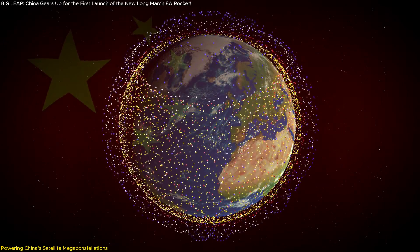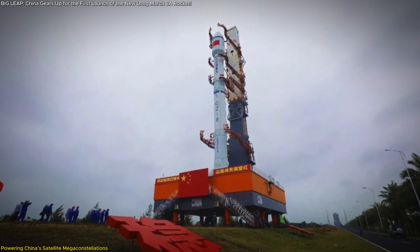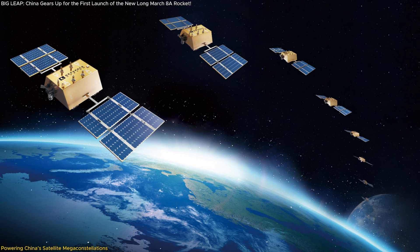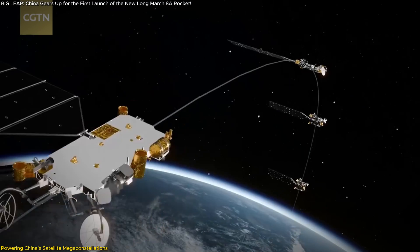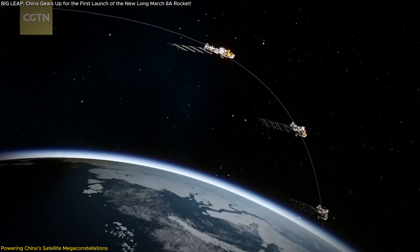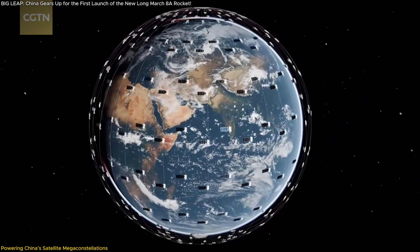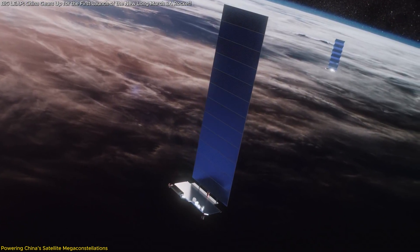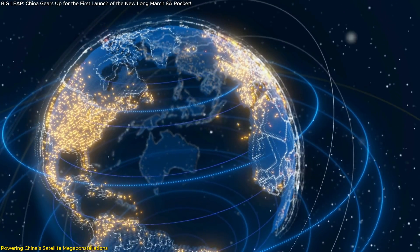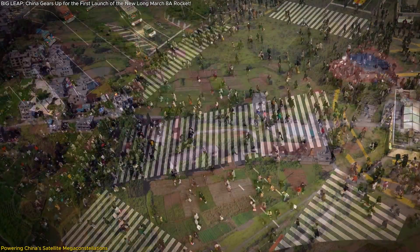China's ambitions to build large-scale satellite megaconstellations have been making headlines, and the Long March 8A is at the heart of these plans. The G60 constellation is part of China's push to establish global satellite networks for communication and data transfer. In total, China plans to launch over 14,000 satellites, creating an interconnected system that would rival similar efforts by other nations and private companies like SpaceX. These constellations are designed to provide high-speed internet, navigation, and communication services to every corner of the world — from bustling cities to remote villages.